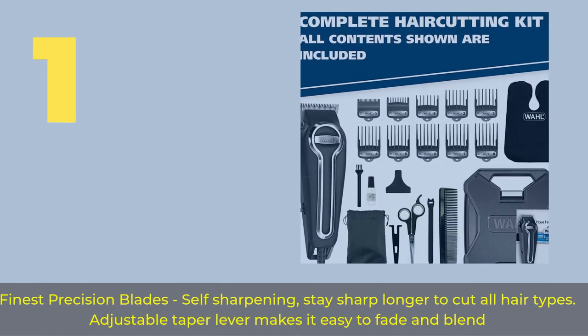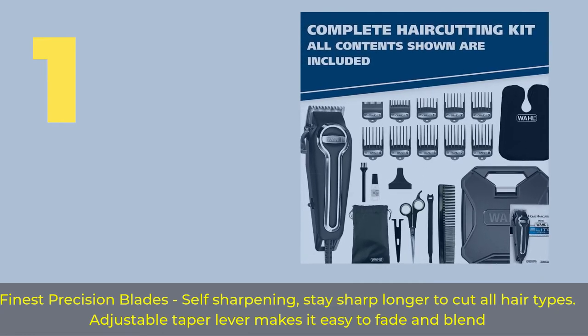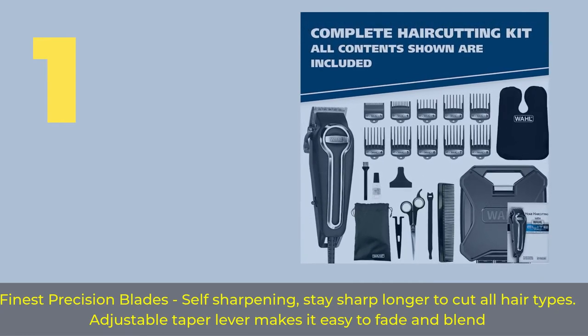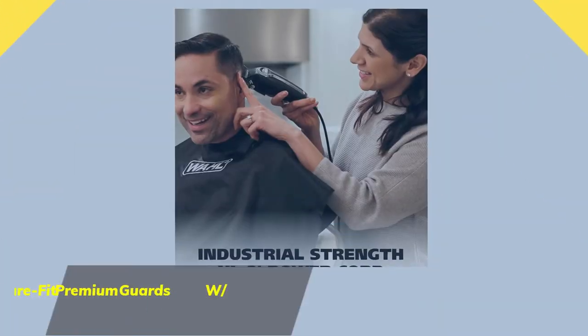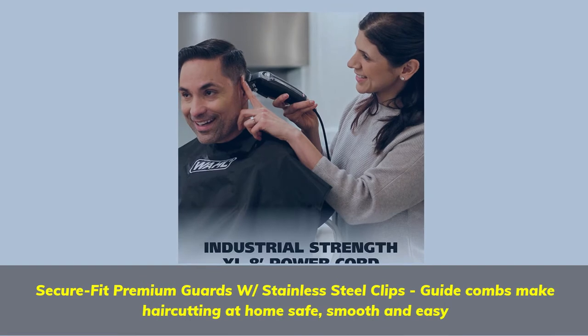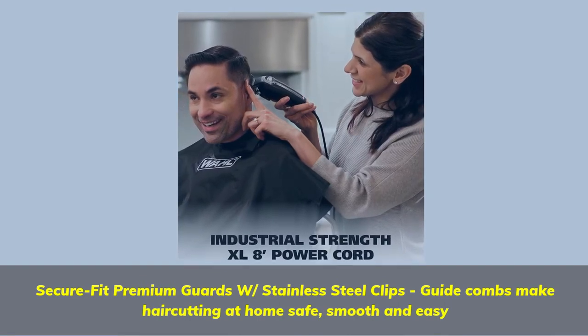Number 1: Finest precision blades — self-sharpening, stay sharp longer to cut all hair types. Adjustable taper lever makes it easy to fade and blend. Secure fit premium guards with stainless steel clips; guide combs make haircutting at home safe, smooth, and easy.